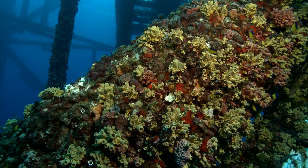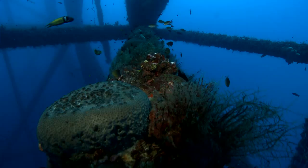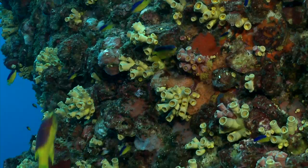The platform jackets provide hard substrate that is quickly colonized by a variety of marine organisms. They include bacteria and algae, attached invertebrates like barnacles, mollusks, sponges, and hydroids. They in turn attract small fish, which then attract larger fish.